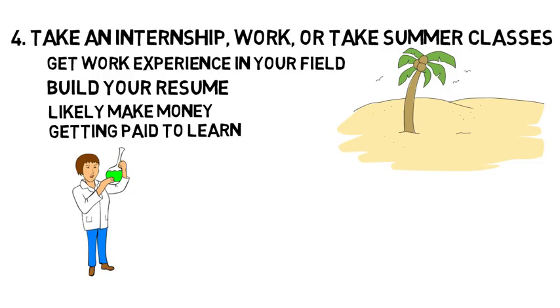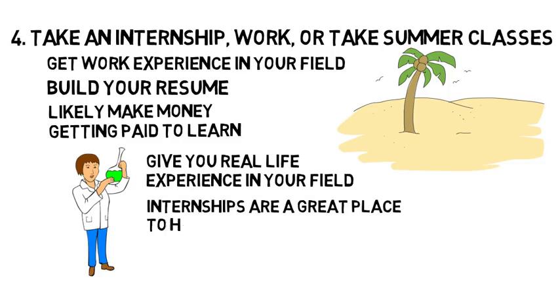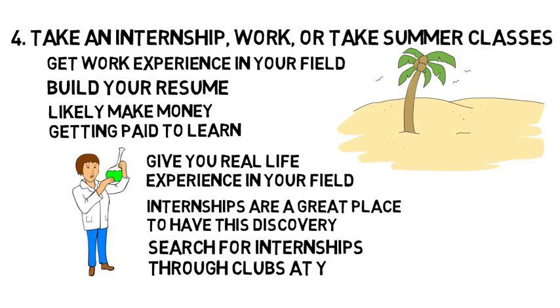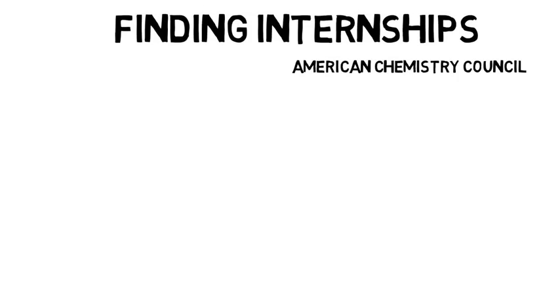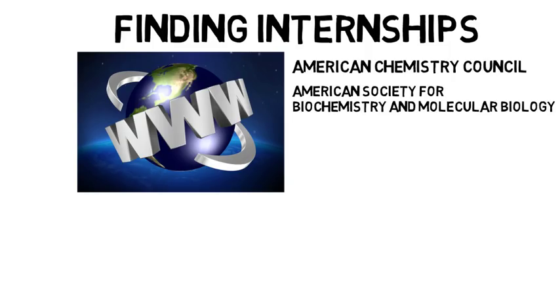By taking an internship, it will give you real-life experience in your field and you will be able to see if you actually like the career you are working towards. Oftentimes students find out that the job they wanted does not match their expectations. Internships are a great place to have this discovery because it's better to find out you don't like a future job while on the safety net of college than after graduation. A good place to start your search for internships is through clubs at your school. You can also search for internships on the American Chemistry Council's website if you are a chemistry major, or the American Society for Biochemistry and Molecular Biology's website if you are a biology or biochemistry major.